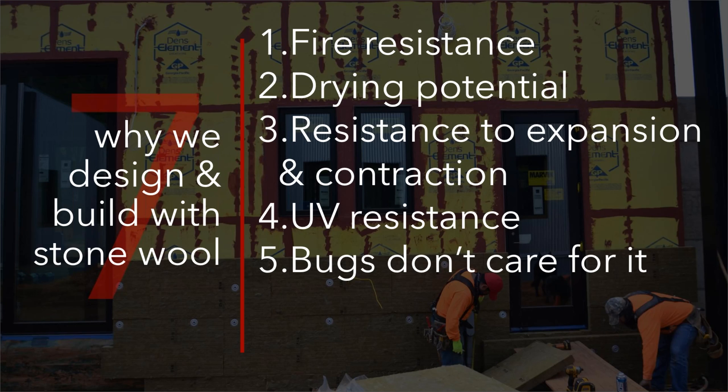Bugs and critters don't care for it. I've heard of some cases where you might get some burrowing in there, but that's if you leave it in the wrong spot for extended periods of time. In a home, we haven't seen it — bugs just don't eat it. And then durability: this is rock, rocks have been around for ages. Because of that, we know that it holds up to all conditions.